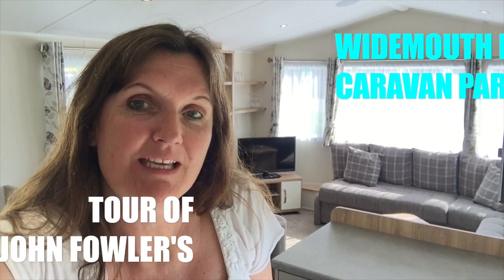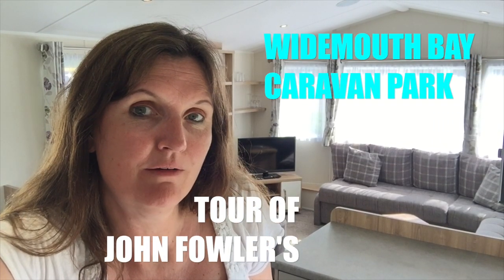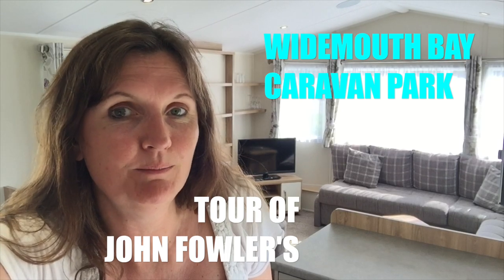Hello, it's Jane here from Practically Perfect Mums, and this week we're staying at the John Fowler Caravan Park at Widemouth Bay in Bude. I'm going to give you a little look round our caravan and then during the week I'm going to show you some of the facilities which are on offer here.